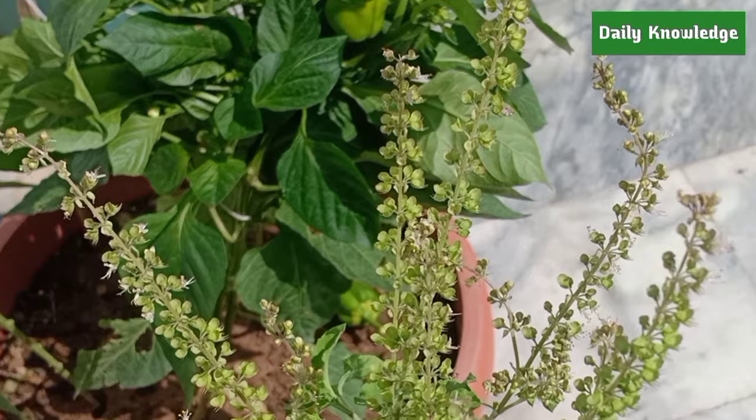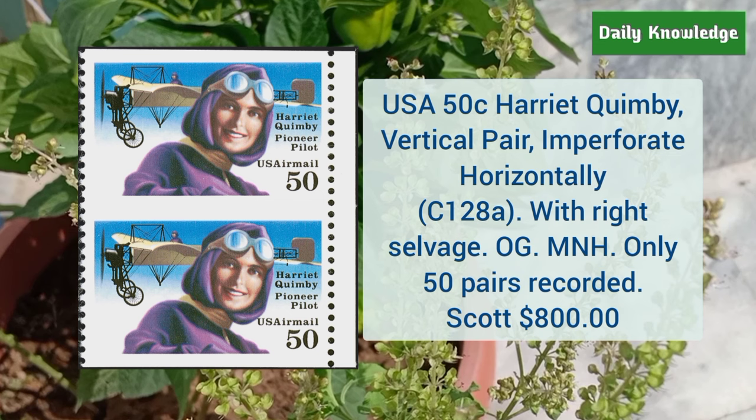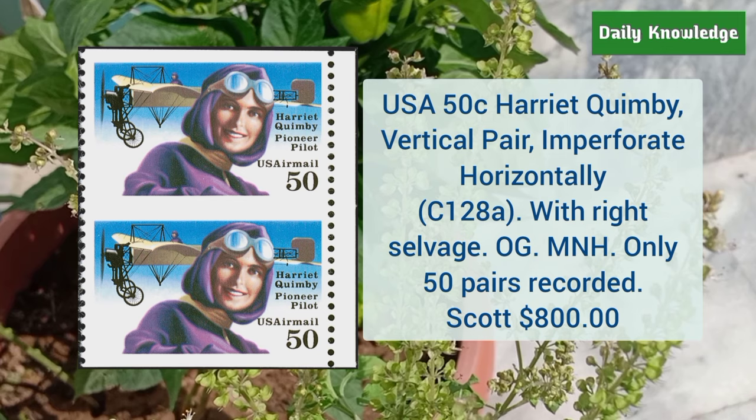Next is US Joseph Burnett and Company 4 cent black on pink paper, captured imprint at the top, and only 36 examples are recorded. Next is USA 50 cent Harriet Quimby, vertical pair imperforate horizontally, with right selvage and original gum.